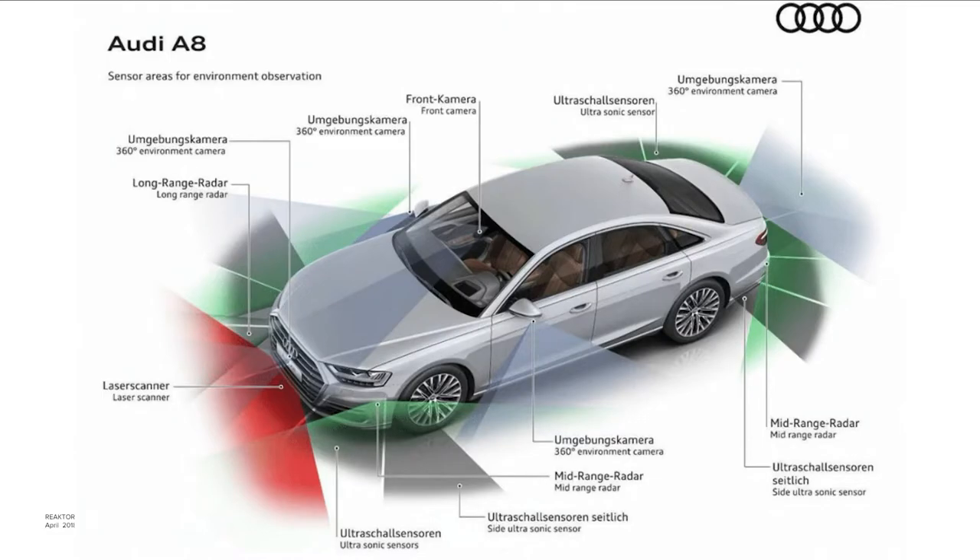This is the Audi A8 — one of the most sensor-equipped cars on the market. A modern well-equipped car typically has one radar at the front for adaptive cruise control, but this vehicle has much more.